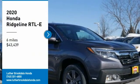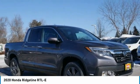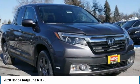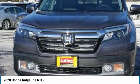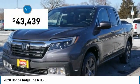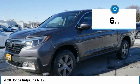Come test drive the 2020 Ridgeline. The Ridgeline was designed to give you exactly what you need to get the job done. And with Honda quality built right in, this truck can be with you for the long haul and is priced below $45,000. This vehicle has less than 100 miles.